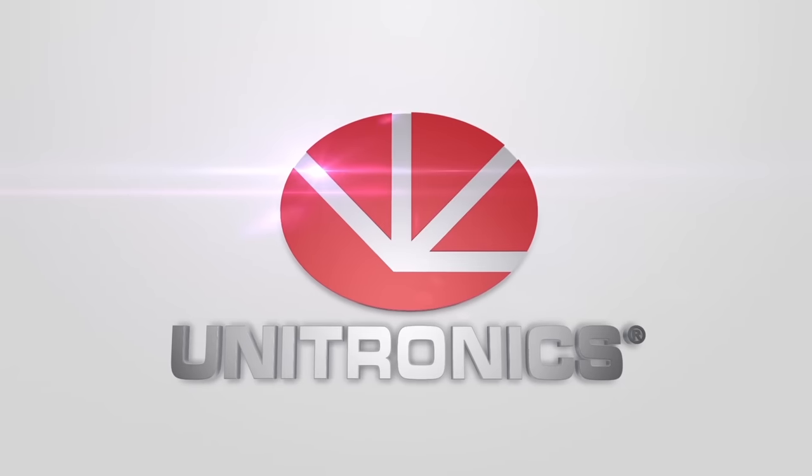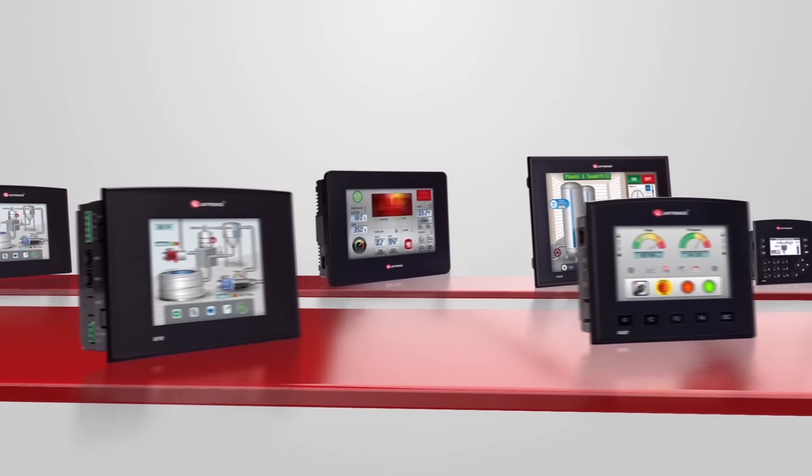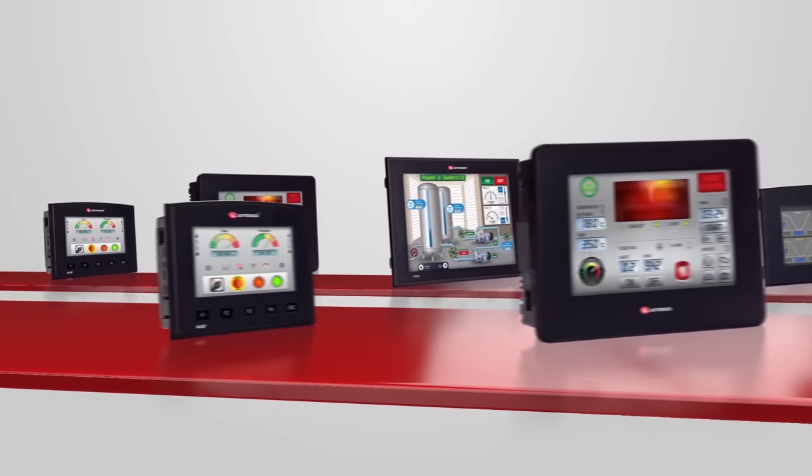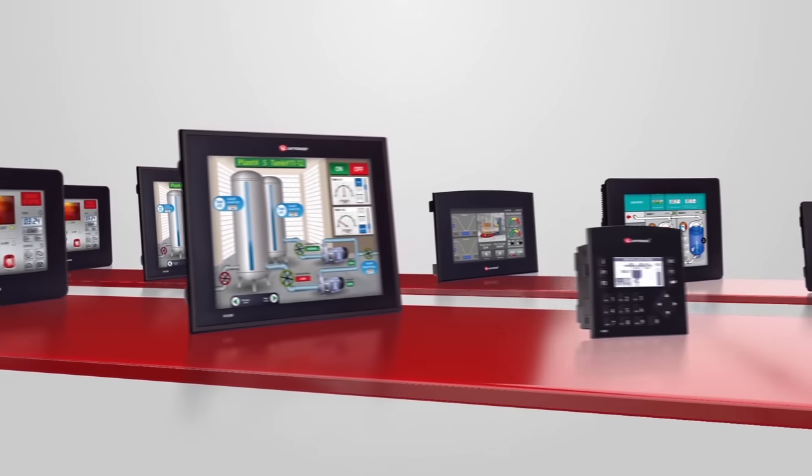Unitronics designs, manufacturers and markets a wide range of PLCs for the global market. Our expertise lies in the creation of multifunction PLC and HMI controllers with incredibly flexible communication capabilities.